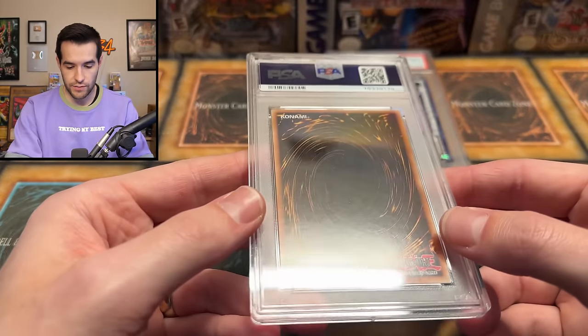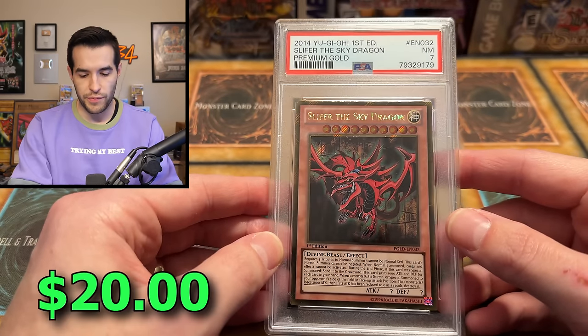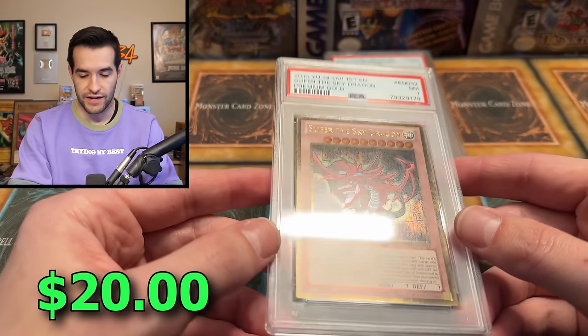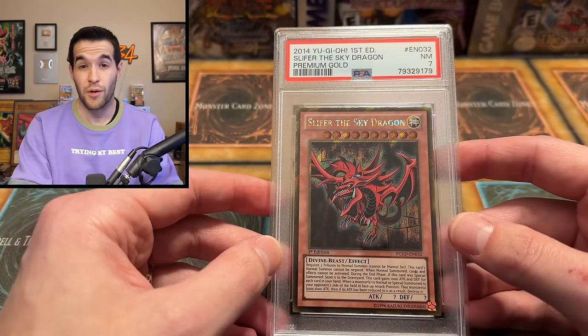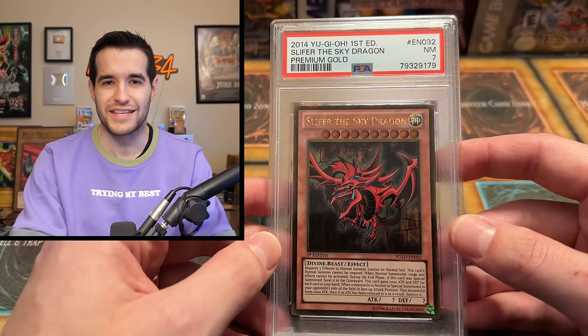Next item. That looks pretty clean on the back — might be a newer card. It's a Premium Gold, which is almost 10 years old at this point. Slide to the Sky Dragon — there's a PSA 7. Those are the 7s we're always looking for. You can't have a PSA collection video without a 7.